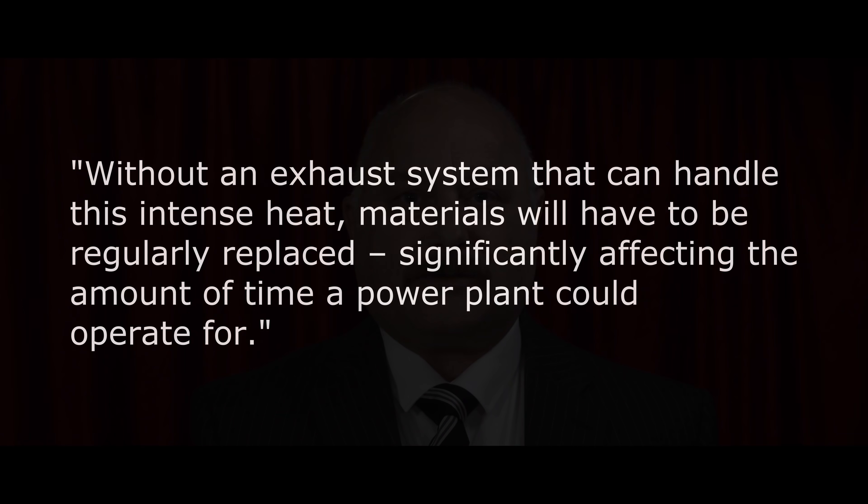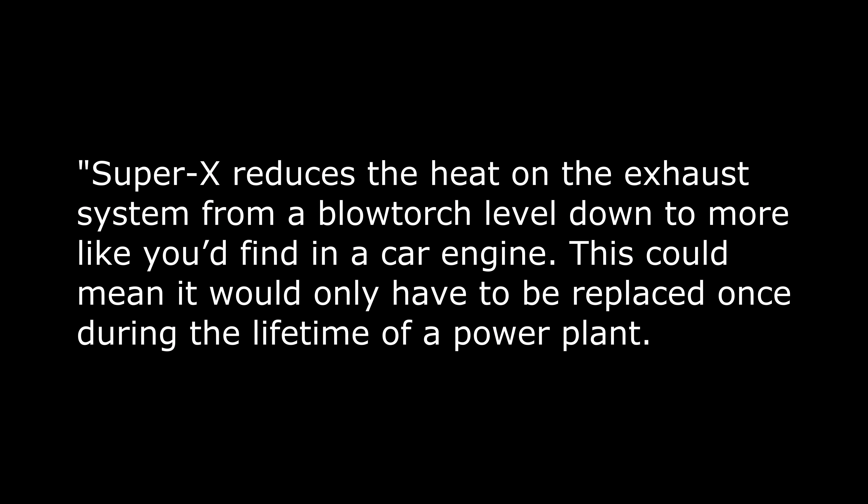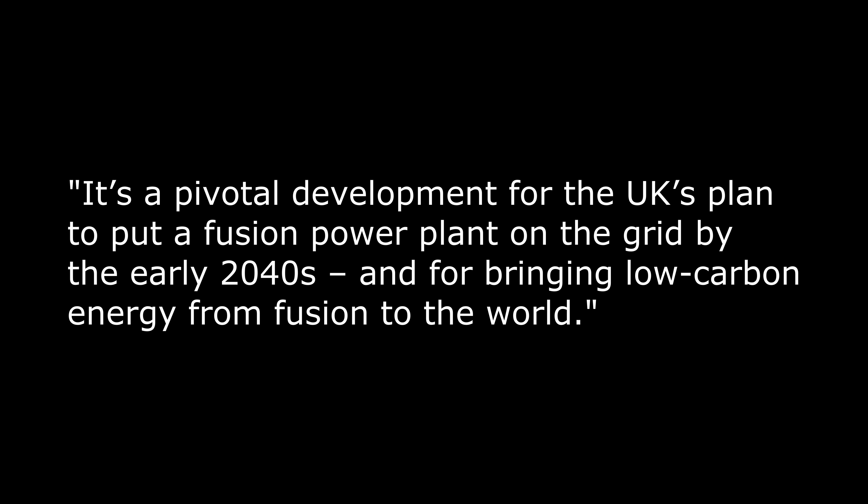The government said: 'Without an exhaust system that can handle this intense heat, materials will have to be regularly replaced, significantly affecting the amount of time a power plant could operate for. But a new device, the Super X diverter, will allow components to last much longer.' Dr. Andrew Kirk, the UK AEA lead scientist, said: 'Super X reduces the heat on the exhaust system from a blowtorch level down to more like you'd find in a car engine. This could mean it would only have to be replaced once during the lifetime of a power plant. It's a pivotal development for the UK's plan to put a fusion power plant on the grid by the early 2040s, and for bringing low-carbon energy from fusion to the world.'